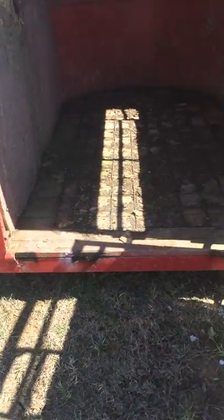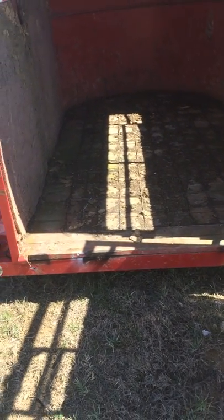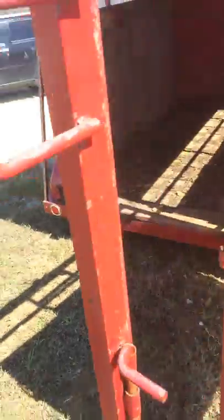Inside, the floor is in really good shape. We were told the floor is about a year old inside the trailer — it was replaced about a year ago.